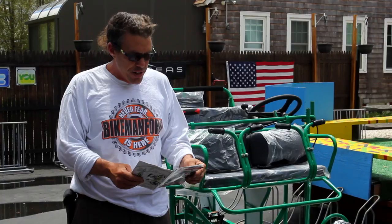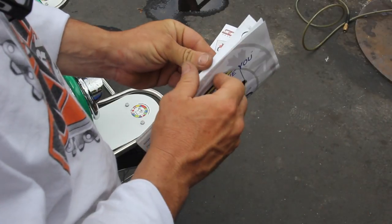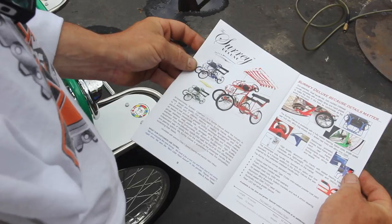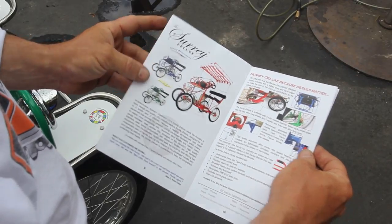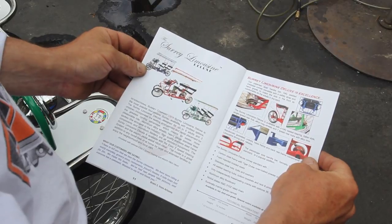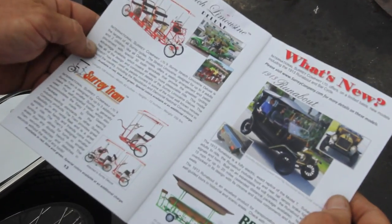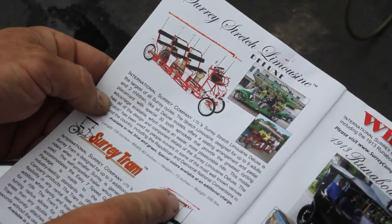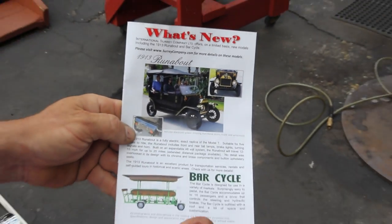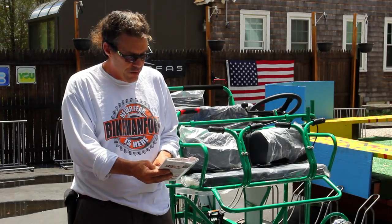What caught my eye was the Impello — very cool. I remember these things in the seventies; they were yellow and white. Here's what we've got right now: the Surrey Deluxe, the four-person model. They also have a six, eight, or stretch limo model, and a tram model. But what really caught my eye was the bar cycle — 15 people on the bar cycle. You've definitely got to get one of those.